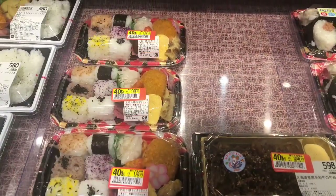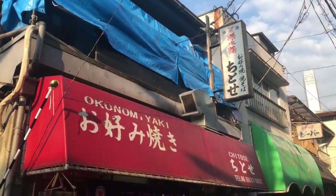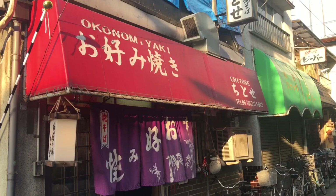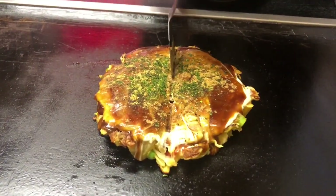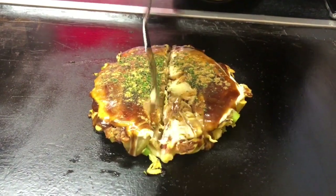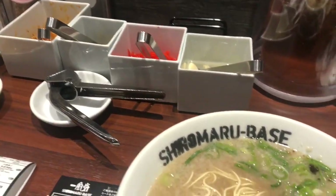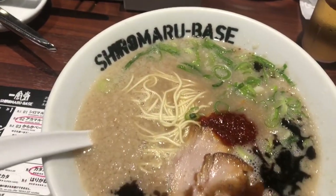Later on at night, we went to a supermarket where we saw things marked down to 40% off — pretty cool. Other notable places in Osaka include this Okonomiyaki shop, which served the best Okonomiyaki that I've ever tasted. I absolutely loved it. Also had some ramen, like this Ippudo Shiromaru base.